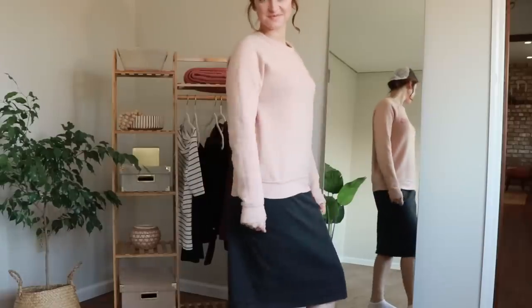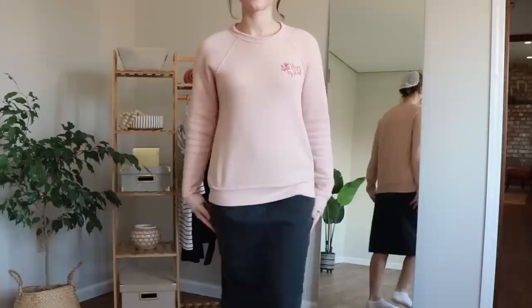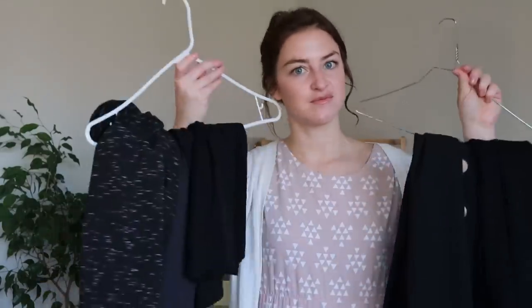Another category of clothing you should probably declutter is anything that you have a better option of — basically duplicates. Here is a black skirt that I like; it's fine, but I just have other skirts I like better. This one is not quite as black, so I find myself not knowing whether to wear it as a gray skirt or a black skirt. I love black skirts and here's how many I own: I have a long one, a dressy one, a shorter one, a sporty one, and I wear them all. I'm keeping those, but this one particular skirt I'm going to declutter because I just have too many other options.